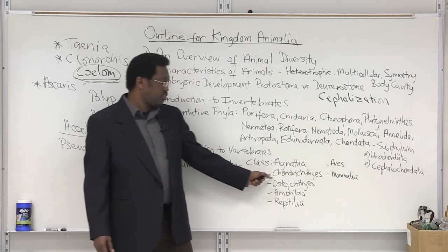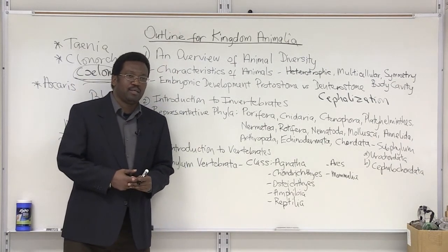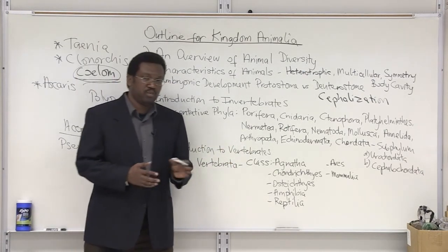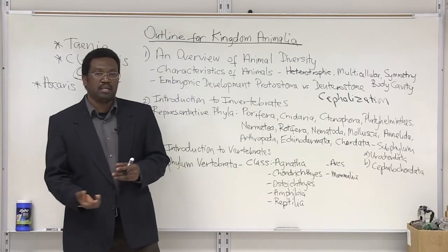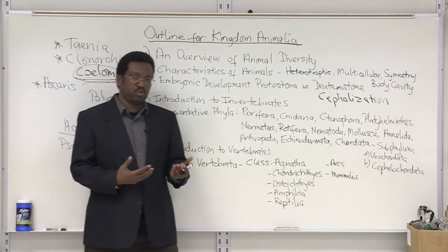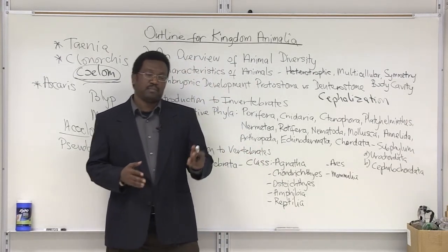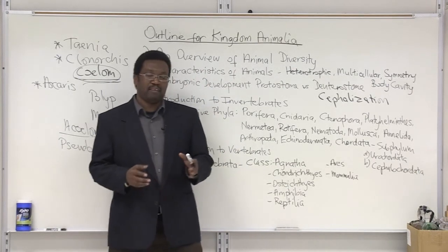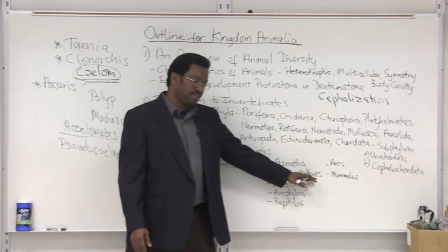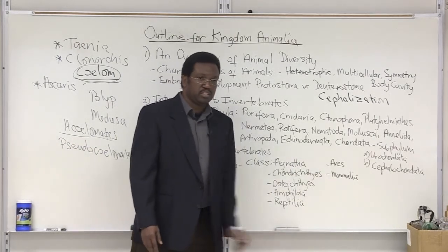Then we have class Chondrichthyes, which are the cartilaginous fishes — truly the deep-sea predators in terms of sharks and rays. The shark is a great example because the body is made up of cartilage as opposed to bone. That enables it to be more flexible, swim with more fluid movement, and travel at faster speeds. Therefore, these are very feared predatory animals in the ocean.